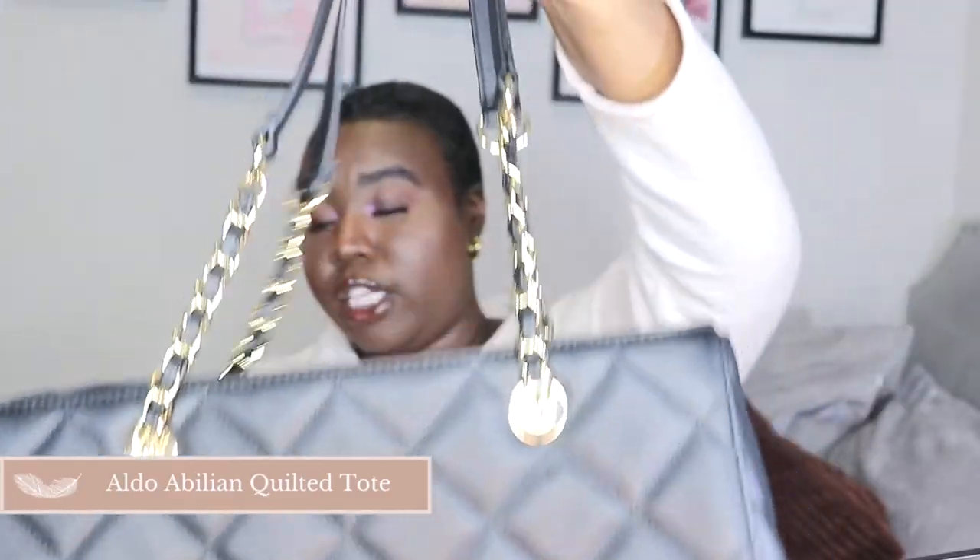This is the Aldo Abilene quilted tote bag with a chain arm. Inside it's wide open with pockets on both sides. I got this bag for Christmas 2018 — my dad got it for me. I was using it for a good while and you can see I had a thing for really big bags. It became a work bag, but then I realized it was too nice to ruin for work. I really like the quilted effect and the gold chain. It's a perfect all-day bag.